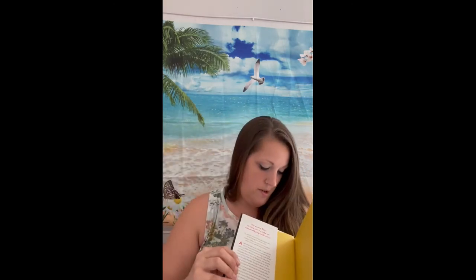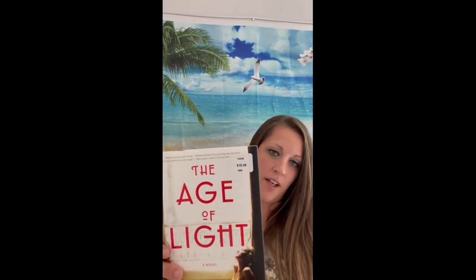And then this one looks really good too — it's called 'The Age of Light.' I have every intention of reading this one. It sells for $28 in the US, and wherever it went next was selling it for $15.49. I bought it for a dollar, so no complaints there.